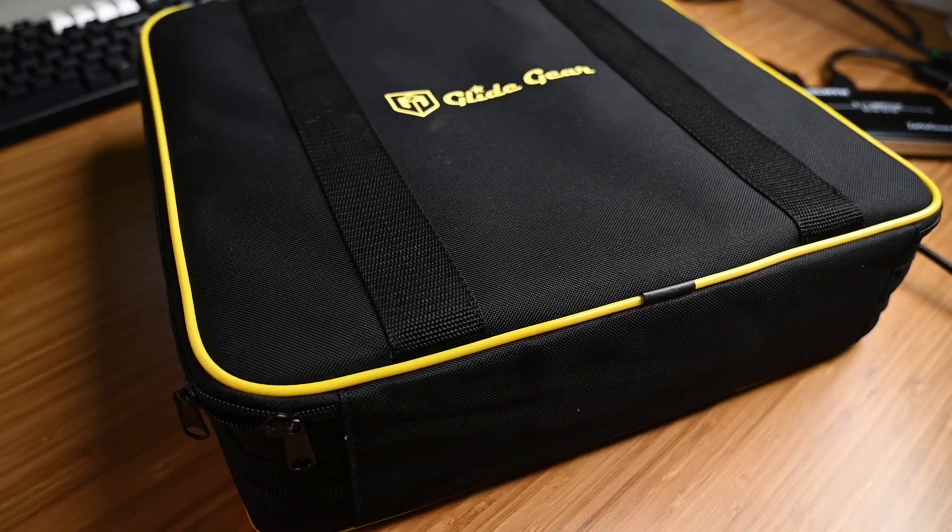Obviously, a teleprompter isn't for everyone. They're big, bulky, require a good amount of setup, and they don't travel well. My teleprompter came with a handy carrying case, but it's still quite bulky. Maybe one day we'll have cameras embedded directly on our screens, but until then, this teleprompter setup is a great way to go. If you're curious about the gear I use for this setup, I'll make sure to include them in the description below.